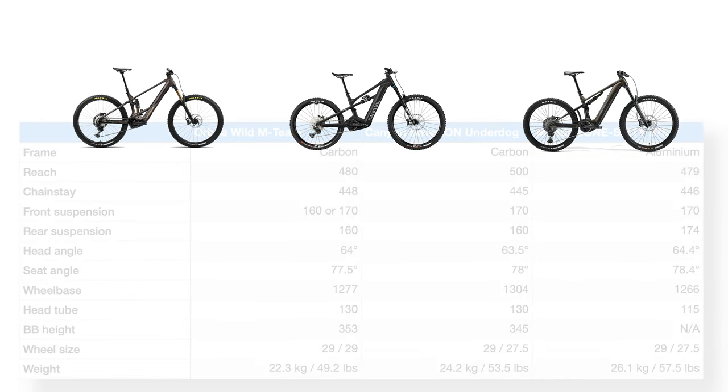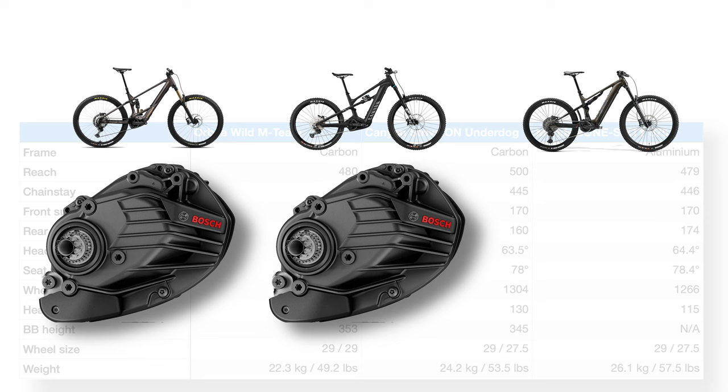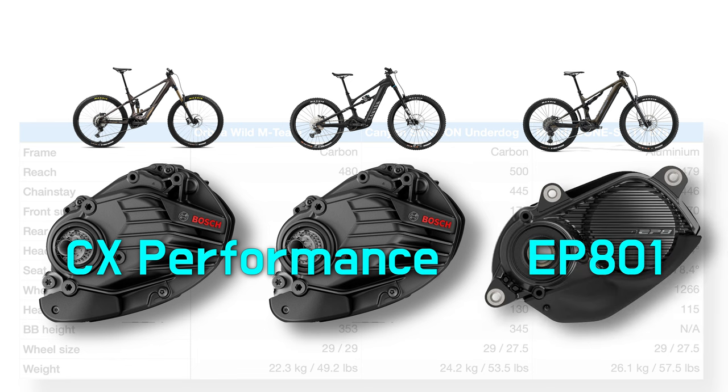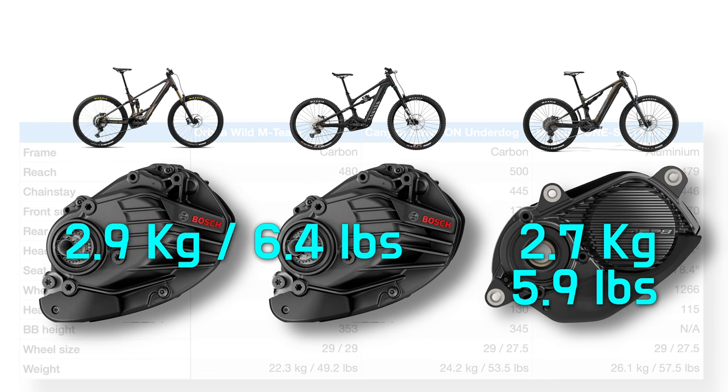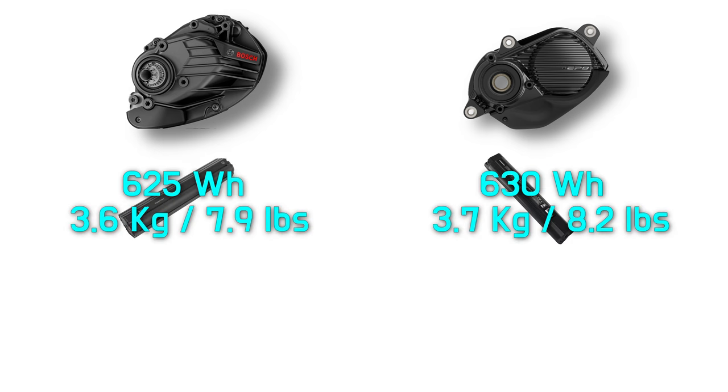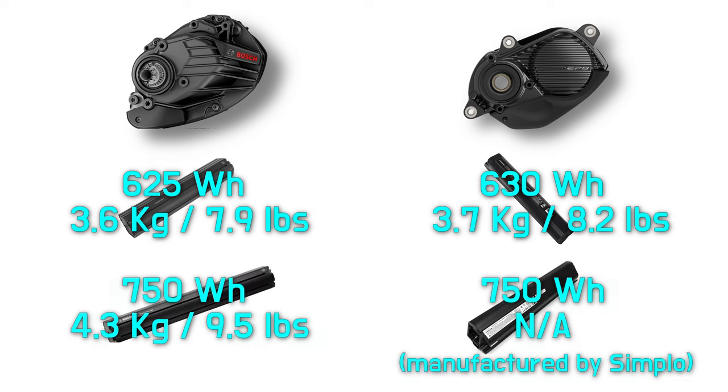Both Orbea and Canyon have opted for Bosch, which is currently my favorite motor. The Shimano EP801 on the Merida has its advantages — it's smooth and somewhat more lightweight — but it lacks the low-end grunt I appreciate so much on the Bosch. There are constant upgrades on motor systems though, and I haven't tested the latest upgrade from Shimano, which apparently has changed a lot of things for the better. Even if I prefer Bosch, I feel handling is more important than any motor brand, so I'd be pretty happy with Shimano anyway.